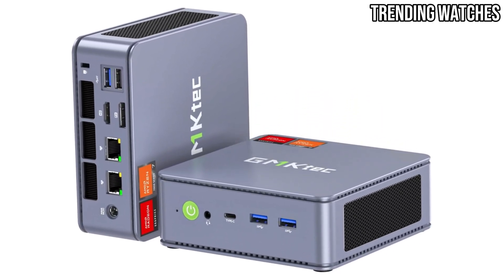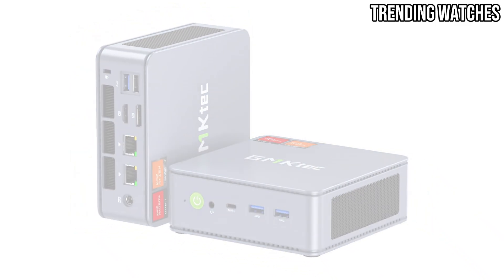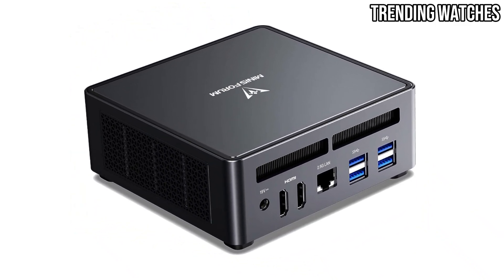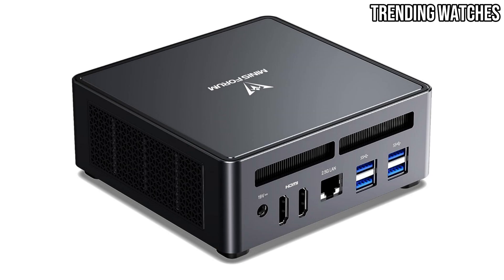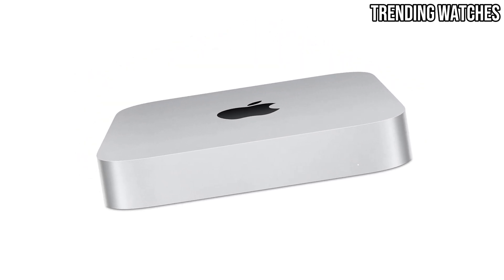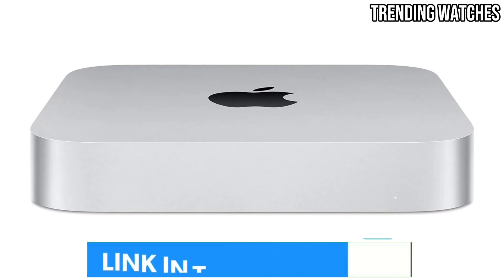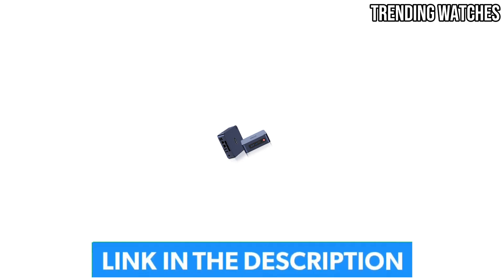Need a compact PC that doesn't compromise on performance? Many PCs are redefining efficiency and versatility, perfect for your home office or gaming setup. In this video we're diving into the five best mini PCs of 2025 that offer powerful specs, sleek designs, and top-notch reliability.